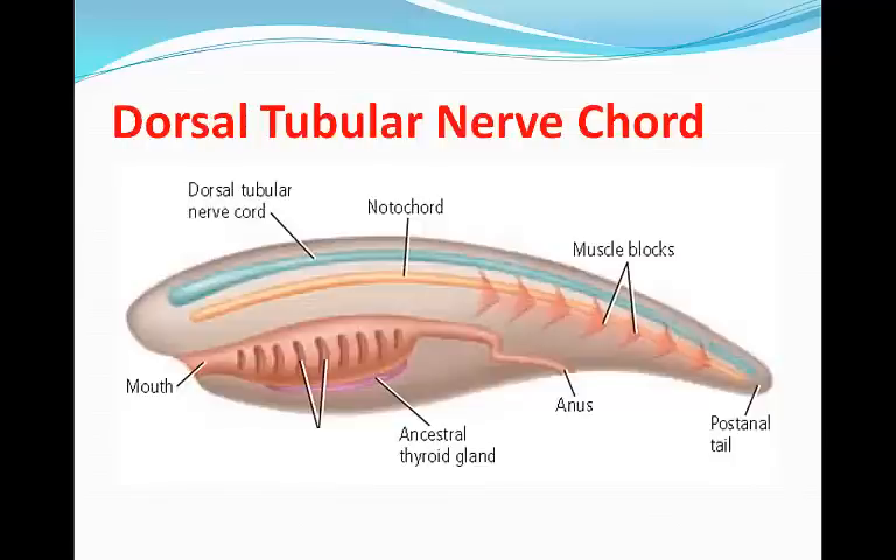The dorsal tubular nerve cord — in the majority of nonchordates, the nerve cords are ventral to the digestive system. If you think about the earthworms we dissected, we had to cut in dorsally and move the intestines to the side to find that ventral nerve cord. In chordates, there is a dorsal nerve cord towards the animal's back. The anterior end will eventually develop into a brain, and the part below will be the spinal column.